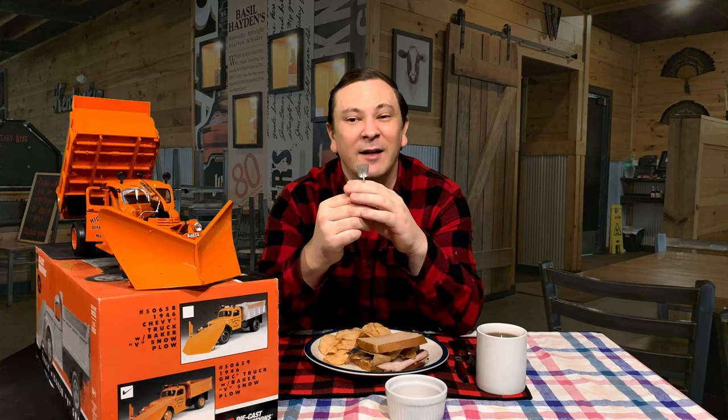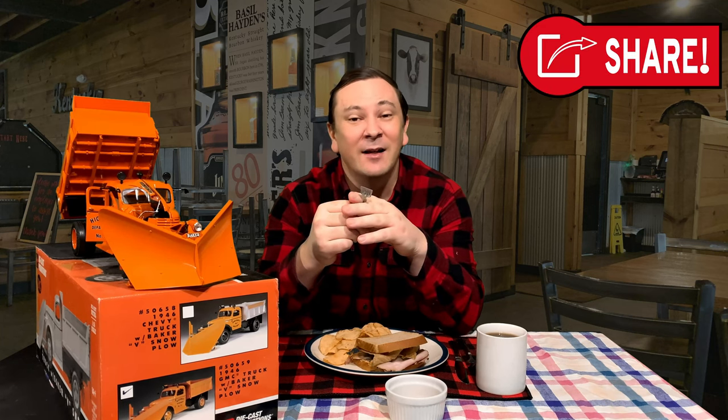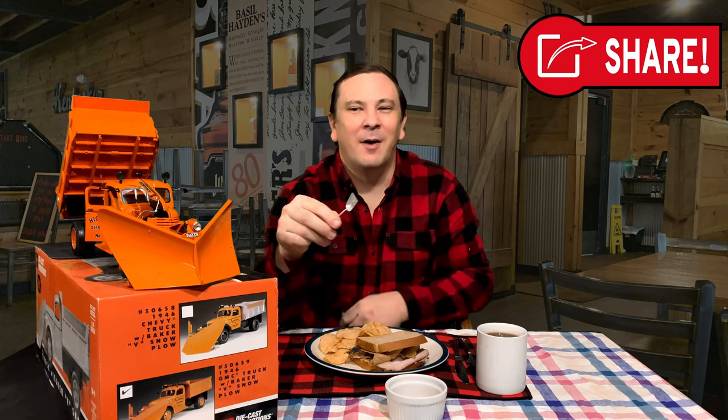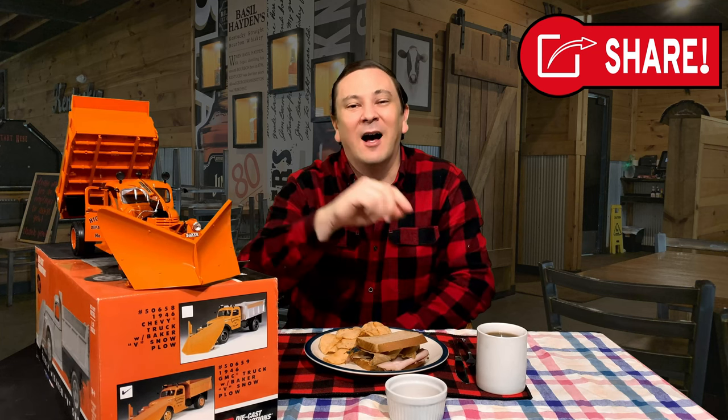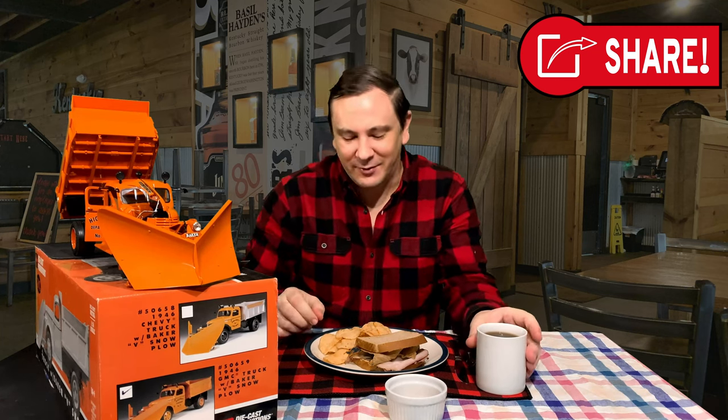Overall, this 1946 GMC dump truck with Baker V plow in 1/16th scale by Die-Cast Promotions is an exceptional model, and if you can find one today it'd make a great addition to your collection. This model reminds me of the Blizzard of '55 as told to me by a former snow plow driver. I'll retell it as if I was the driver.